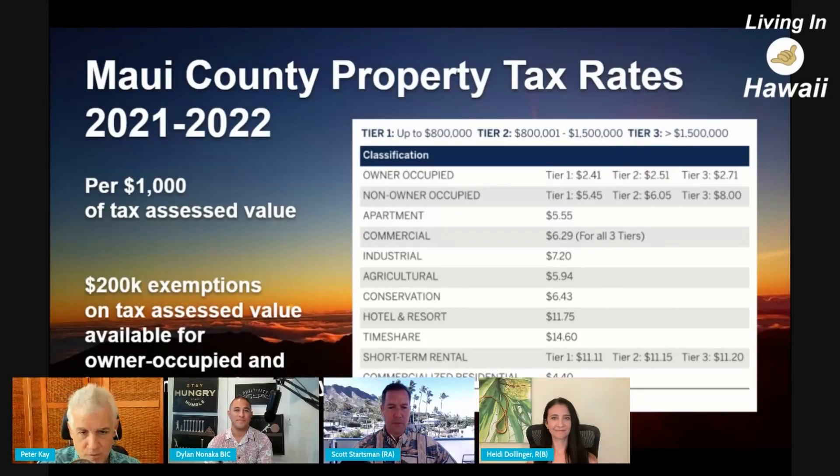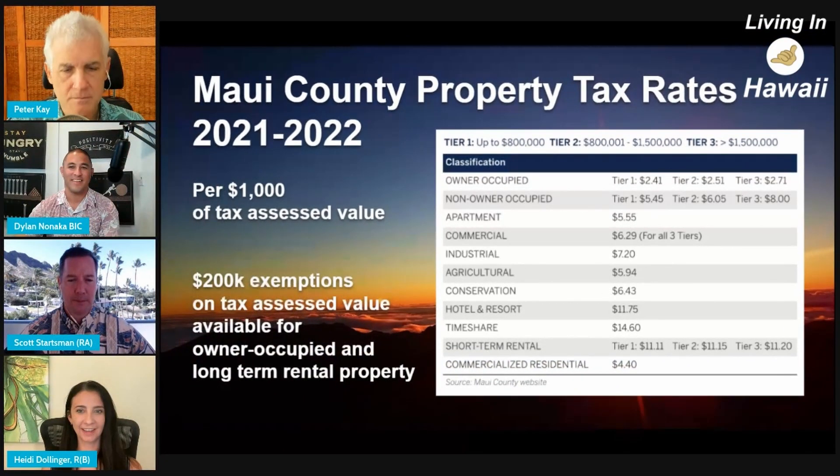But Heidi, why don't you give us a quick overview? How would you calculate property taxes on Maui? Really quick. And as you can see on this chart, properties are taxed based on how they are being used, and there are all these different classifications.